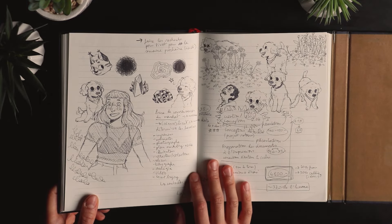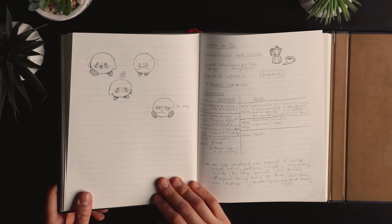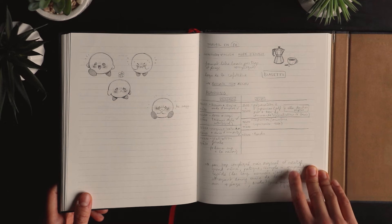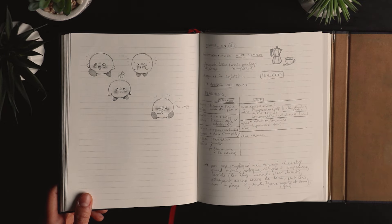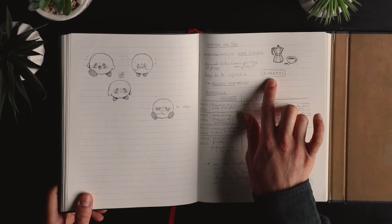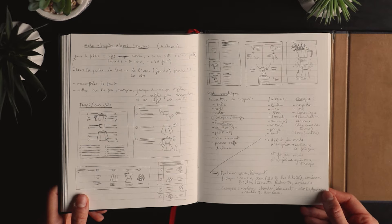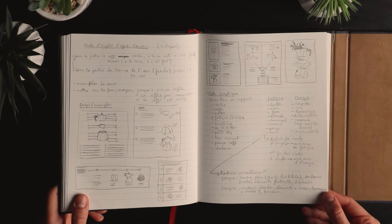More school notes with random doodles — thank you, doodles. And school notes again — it was an exercise we had to do with the Bialetti coffee maker. I think I was kind of happy with the results, and if I can find it I'll show it on screen. And more planning for that same exercise.